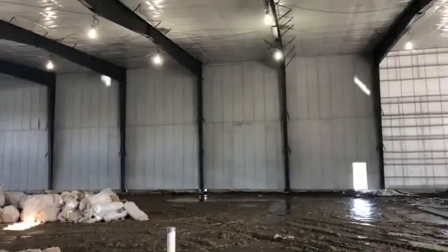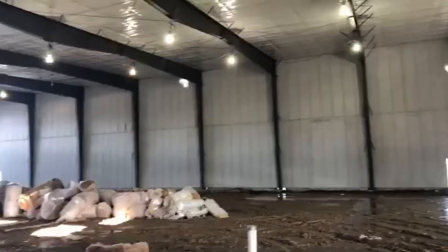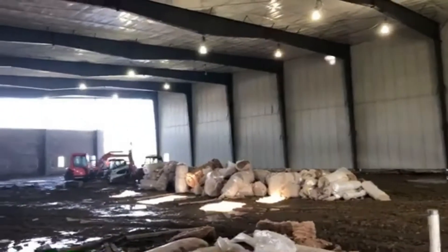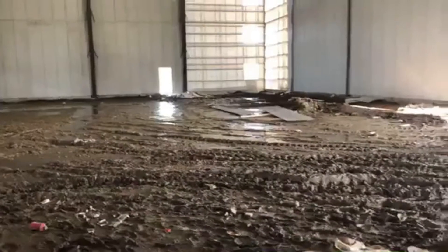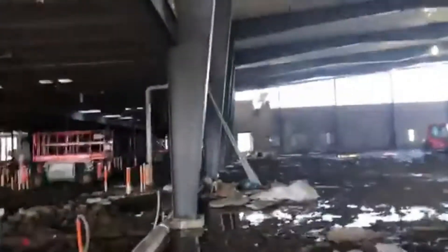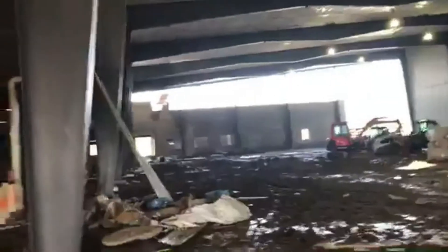We'll walk over towards arena 2. You can see the interior liner panel is essentially done here — this is what it's going to end up looking like. We'll have some painted columns, interior high output sports lighting, and an ice rink. You can definitely start seeing what the progress is going to look like, what the arena is going to look like.